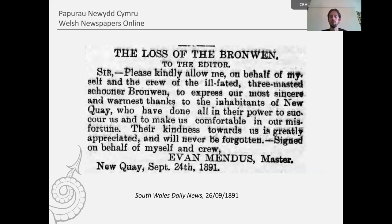We do get some more cheerful episodes in the newspapers. Here, for example, is Evan Mendes, the master of the sailing ship the Bronwen, who was very keen to praise and thank the assistance of local residents in Newquay after the ship became shipwrecked en route from Andor to Cadiz in September 1891. Here is his letter to the editor of the South Wales Daily News.